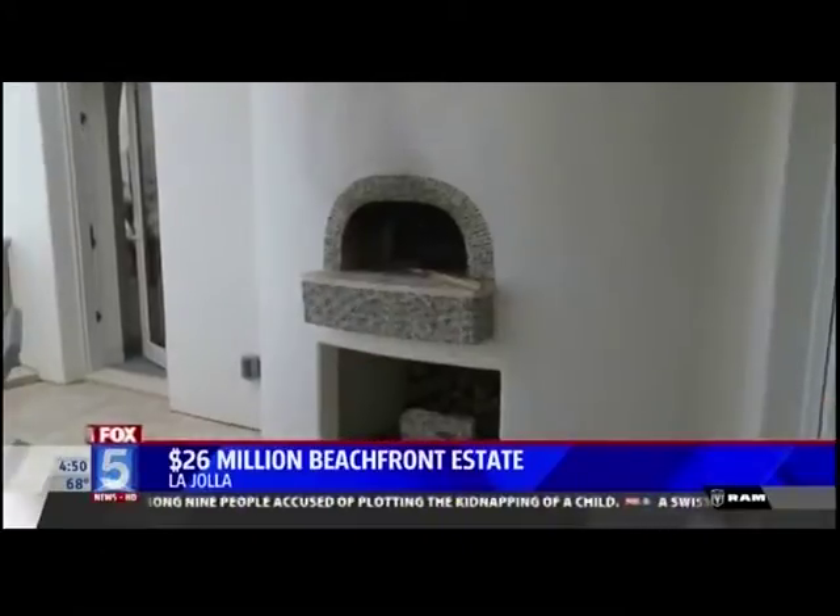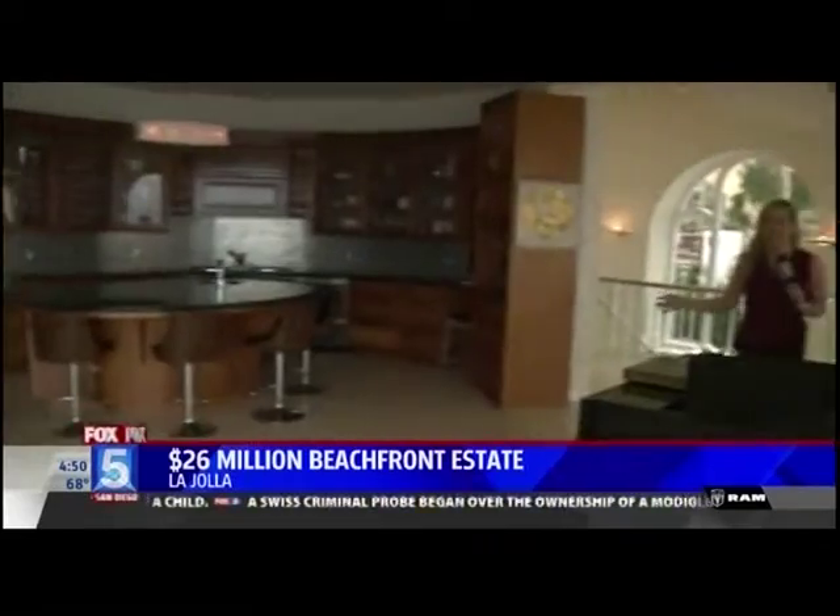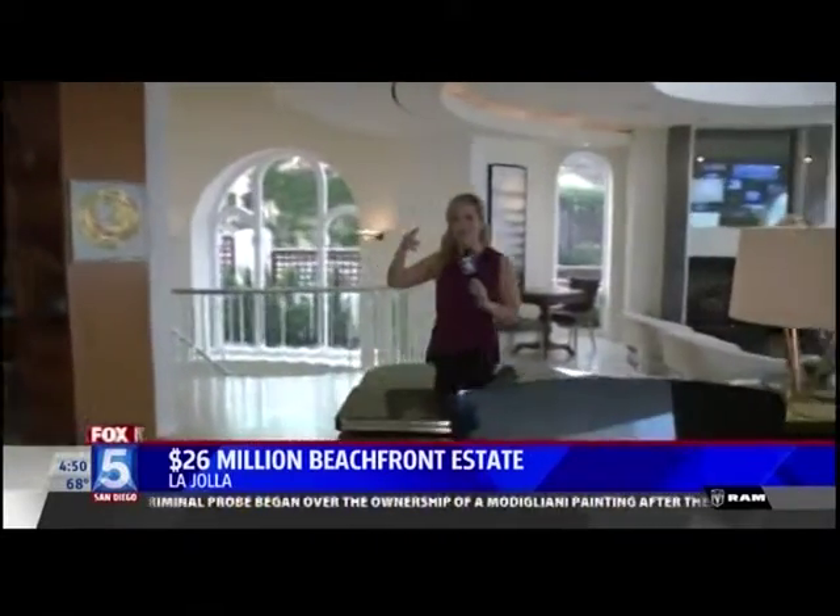Seven bedrooms, 8,300 square feet. Now we're on the second floor of three. This is the formal dining area with that amazing patio view.